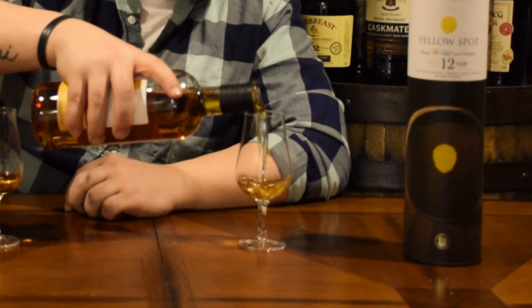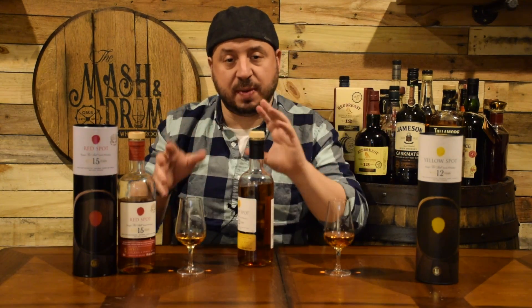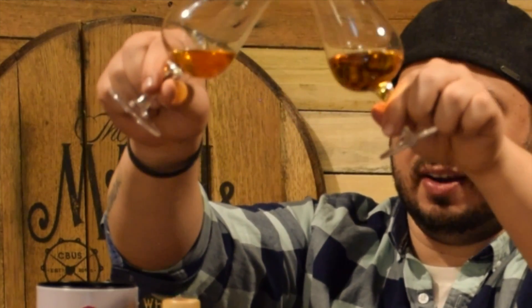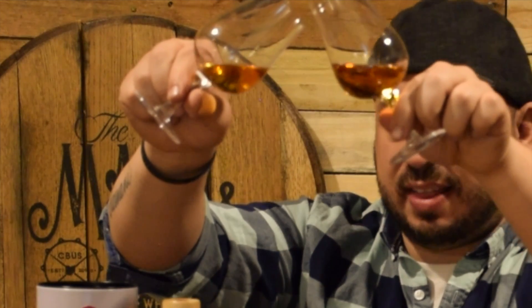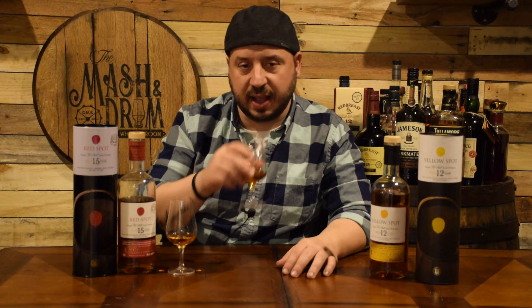Now I'm pouring some Yellow Spot and we're going to see how the comparison goes between Yellow Spot and Red Spot. It's always a lot of fun doing this to find your favorite in the core range. Comparing the colors closely, the 12-year is actually slightly darker than the 15-year, which is surprising. Maybe it's that Malaga cask — that fortified sweet wine — giving a little bit of a darker character.